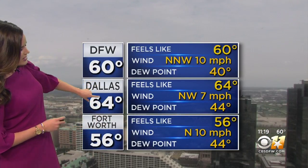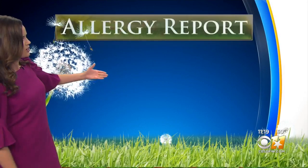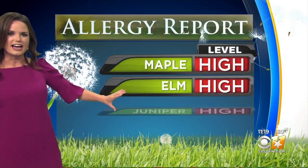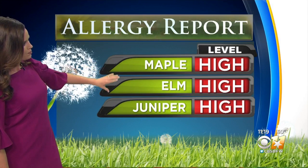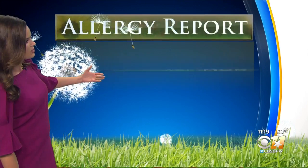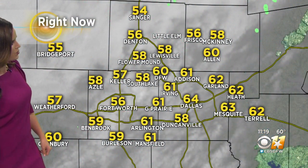Temperatures right now: 64 in Dallas, 56 for Fort Worth — so temperatures are not all that bad. But what is bad is our allergy numbers. Pollen is incredibly high. The culprits: maple, elm, and juniper on the high end, and then moderate levels for ash, oak, and pine. Fungus is the only one checking in at low levels right now.